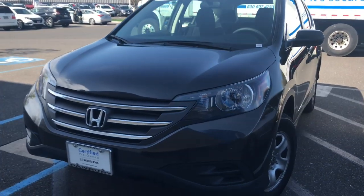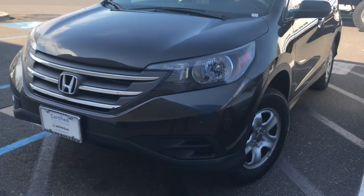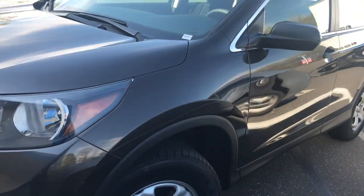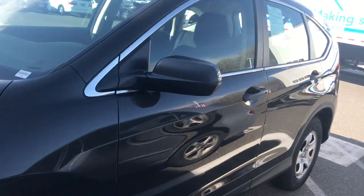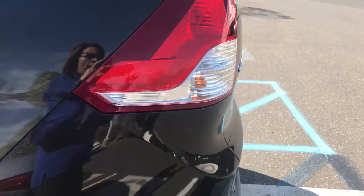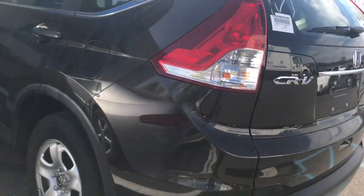Hi Mauricio, this is Lilia from Honda of Danbury. I just wanted to share with you this brief video of our 2014 Honda CR-V LX that we have on the lot — it is available for you.